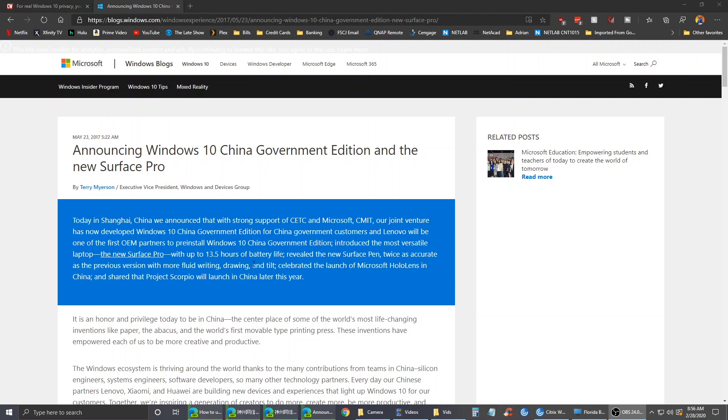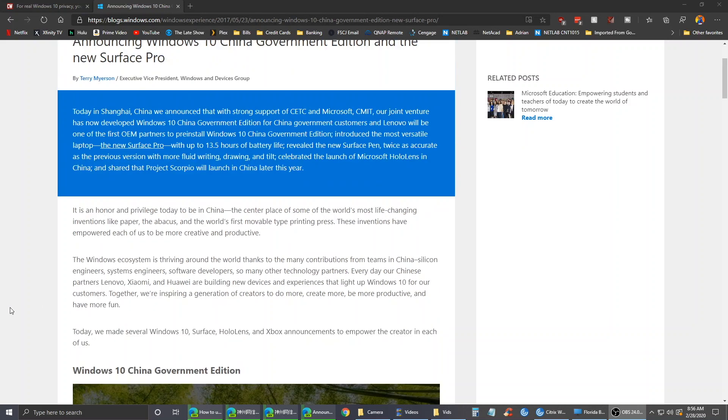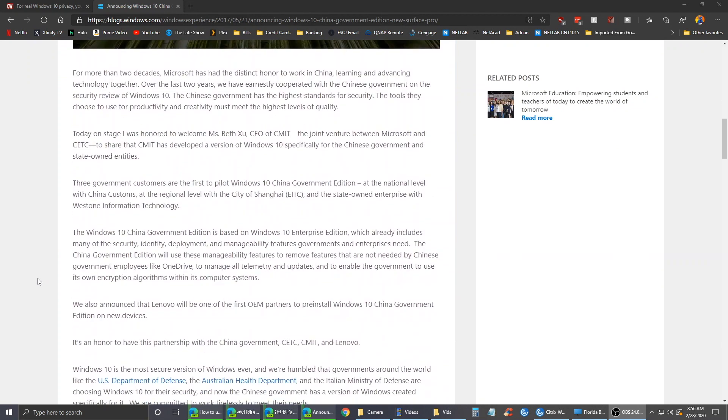I just wanted to show you some more information about it here. Among some of the OEMs that offered this were Lenovo, Xiaomi, Huawei, Dell, as well as Microsoft with some of their Surface products. This is just a blog post, and it is basically for security and privacy — which is kind of ironic, considering how the Chinese government does spy on their citizens.